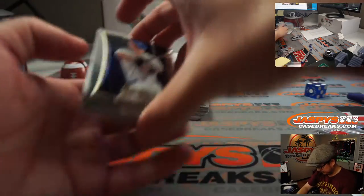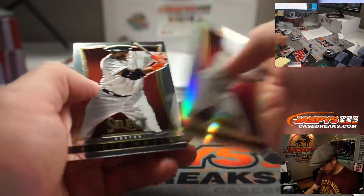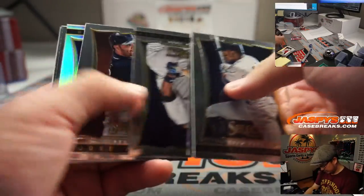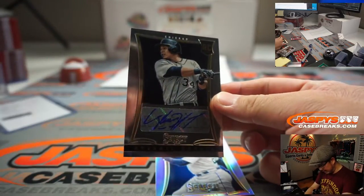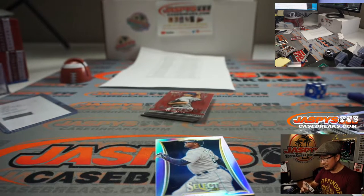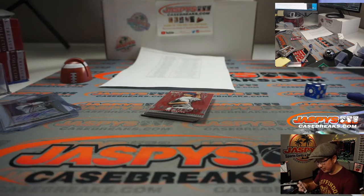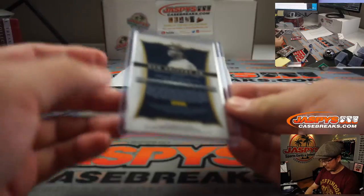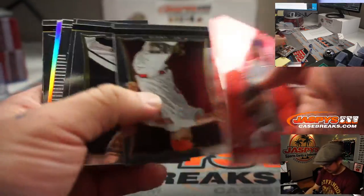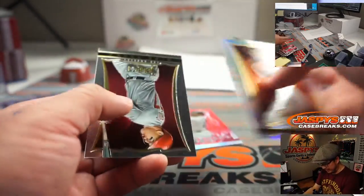And a free top loader. There's Avisel Garcia, rookie auto for the White Sox — that's going to be for Allen. And a nice silver Ken Griffey Jr. for Aaron Pettit and the M's. Then a Fuego Silver Ken Griffey Jr. — I don't know what kind of value that has on the secondary market.